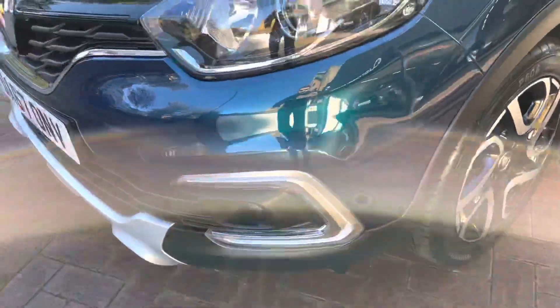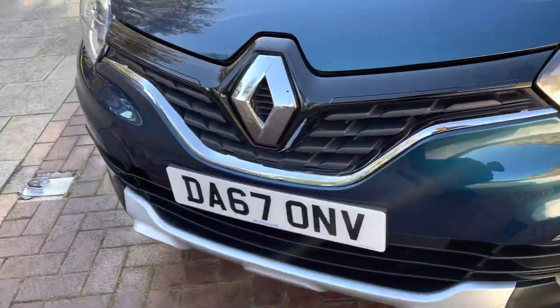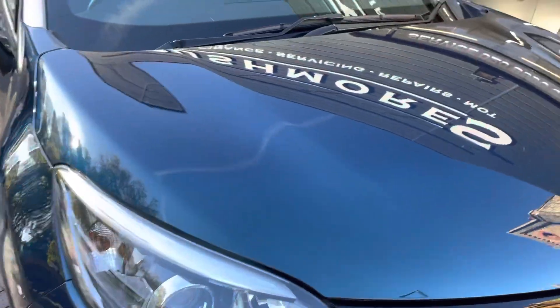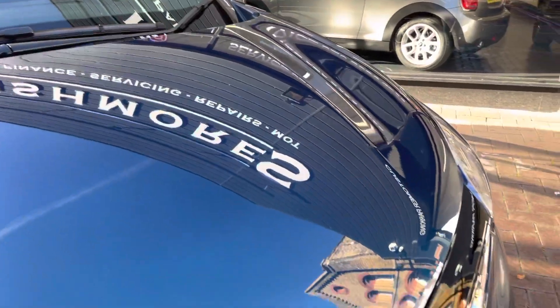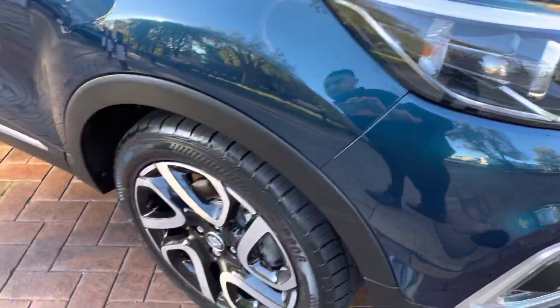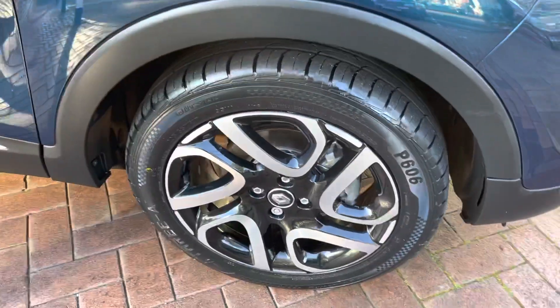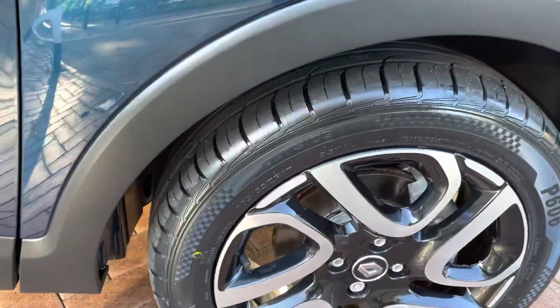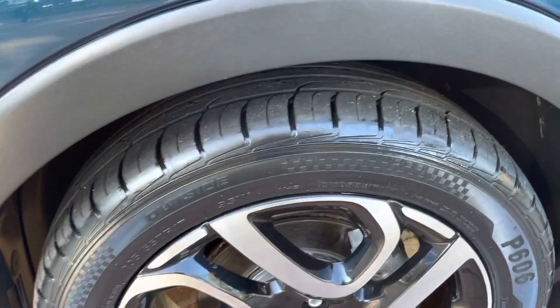Starting off with the front, as you can see the front bumper is nice and clean, so there are no scuffs, scratches, chips, or dents. It does have the Bi-xenon headlights. 17-inch diamond-cut alloys as you can see there, which are in great condition. Tyres are nice and fresh as well — you can see there is a lot of tread in them.